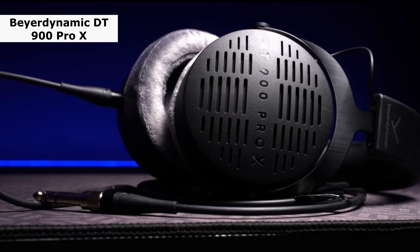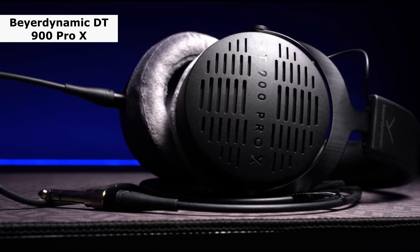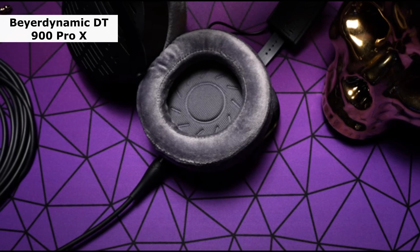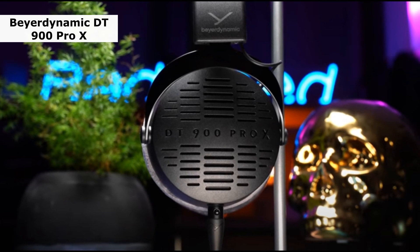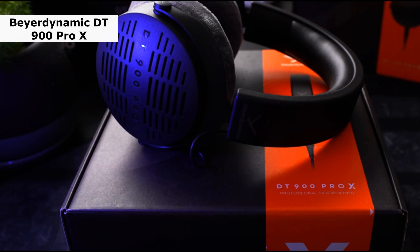Third one is the BeyerDynamic DT900 Pro X. BeyerDynamic refers to the DT900 Pro X as premium studio headphones, which had us scratching our collective heads. After spending some considerable time with them, we still can't figure out what makes these over-ear headphones less suitable for home use. They're well-made, comfortable and sound great, so whether they are intended for the studio or not, we really like them.